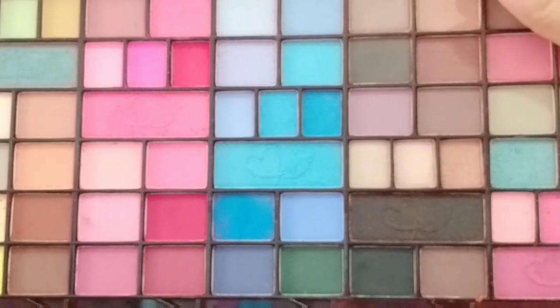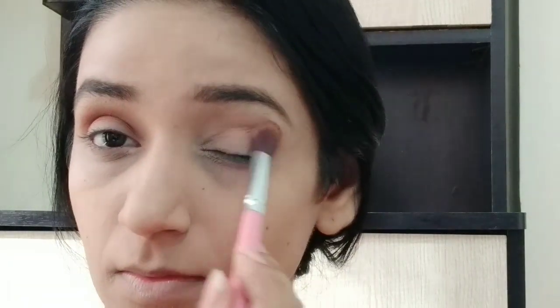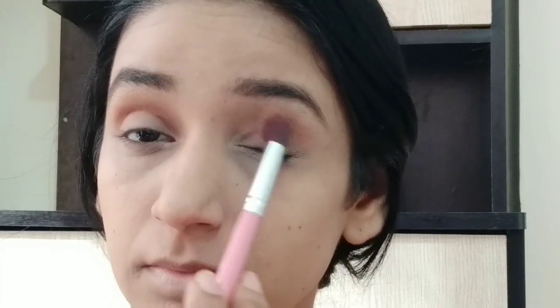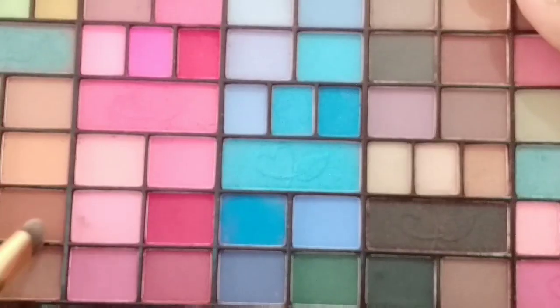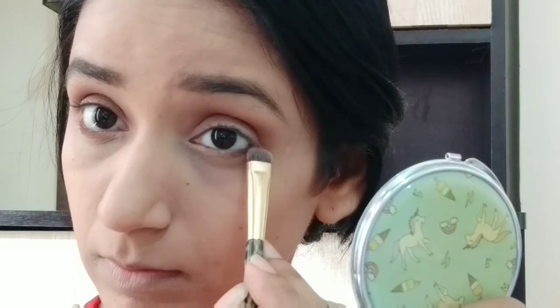I am applying this Lotus lip balm on my lips. Then for eye shadow, I am using the Asaphyr Artistic Eye Shadow Palette. I have a brown transition shade that I will blend into my crease, blending in and out with a clean brush so it doesn't look harsh and edgy. I am also applying the same color on my lower lash line.